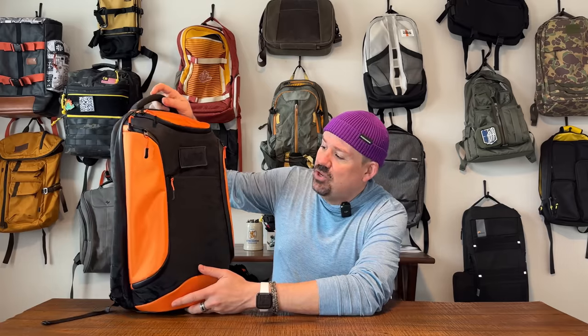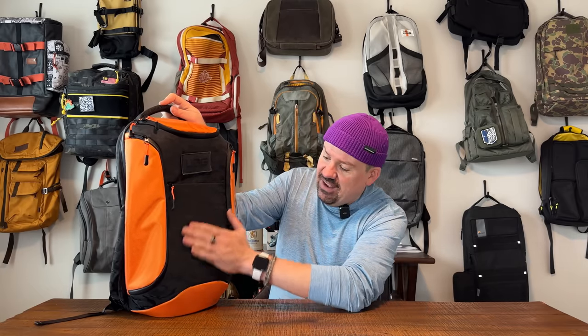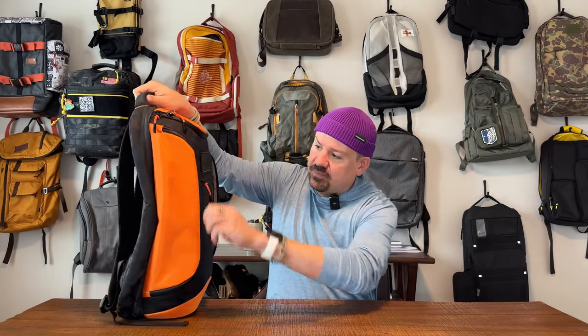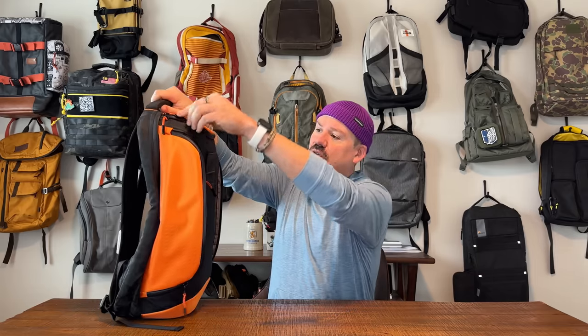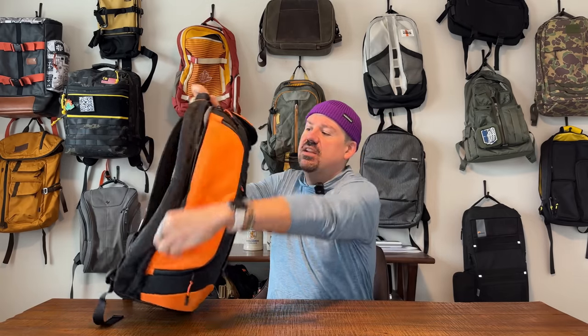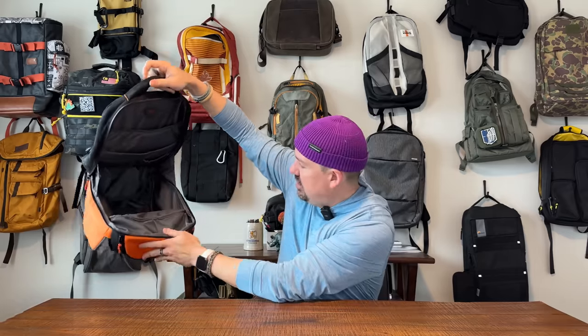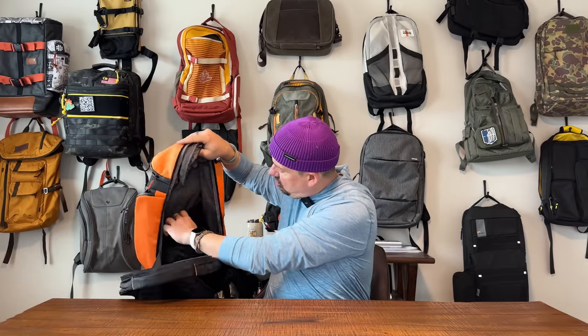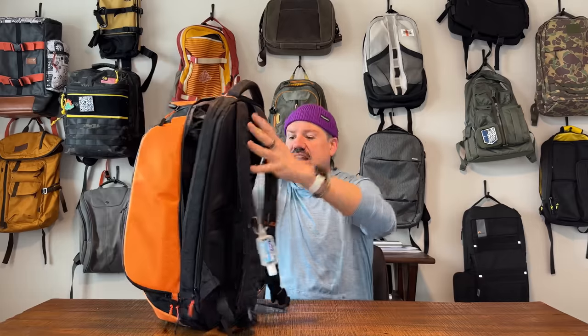Number 6 is this beautiful bag from UAG — Urban Armor Gear. They make it in two different sizes, linked in the video description, in black, gray, and orange, with a solid version and a camo colorway. It's got side pockets with admin compartments, a really nice harness system, AquaGuard zippers throughout, and up top a velvet-lined gigantic drop pocket. The main compartment is enormous — fits a laptop, tablet, has an organizer pocket, and a stretchy mesh pocket on the front.